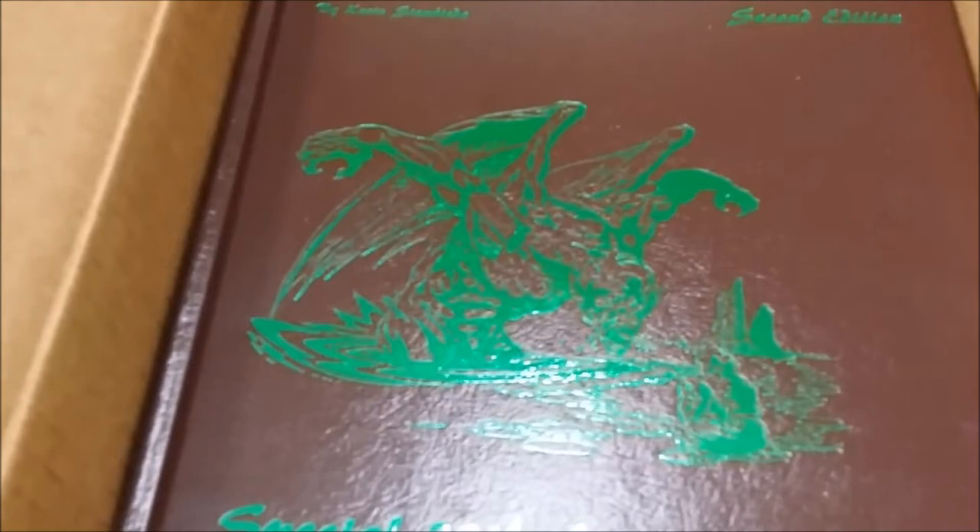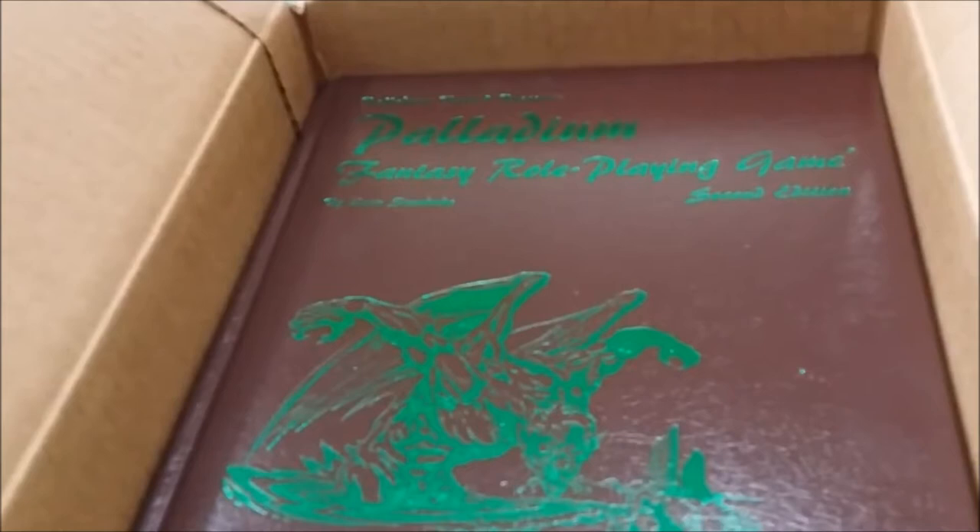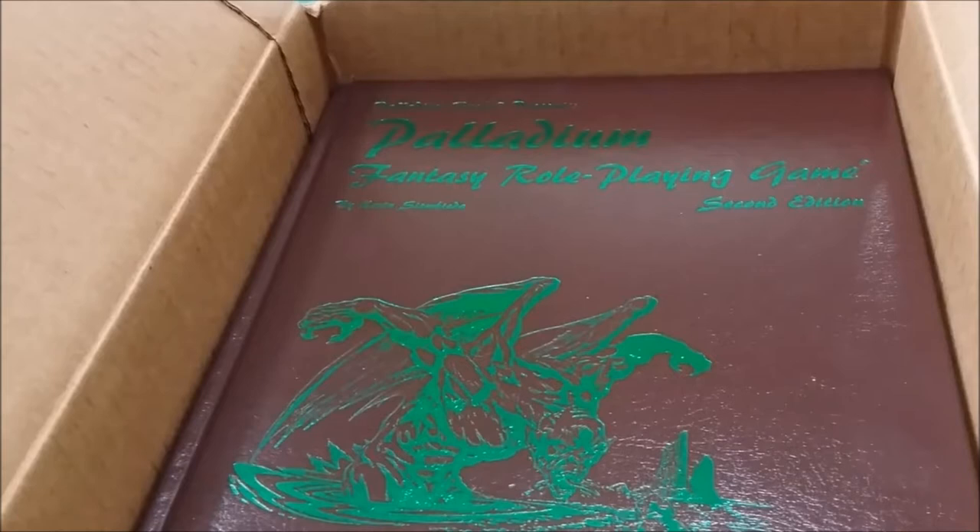When I first read that the book was going to be brown with green foil print, it did give me pause. There are a lot of colors out there in the universe. But then I started thinking about the Palladium world and how I've always portrayed it — there's a lot of mud and natural environments. I did more outdoor adventures with Palladium than I ever did with Dungeons and Dragons, and it began to seem like maybe I would appreciate these colors.